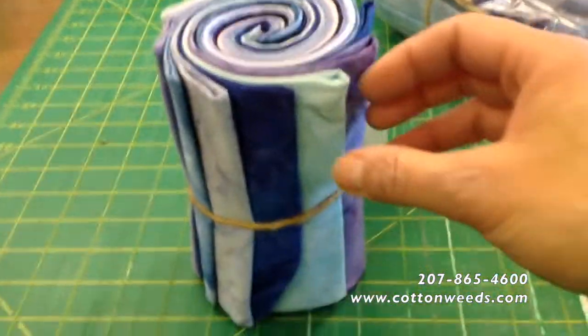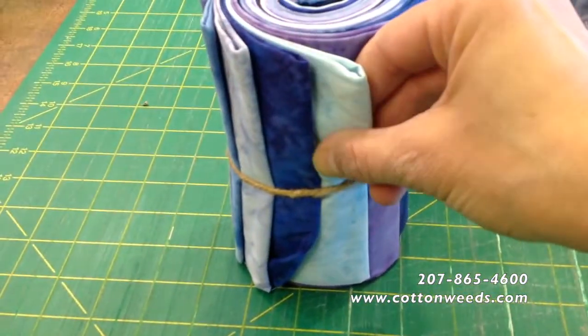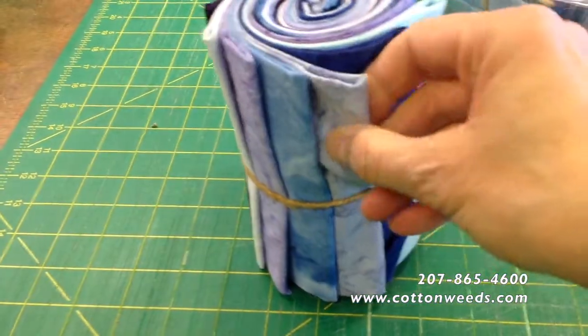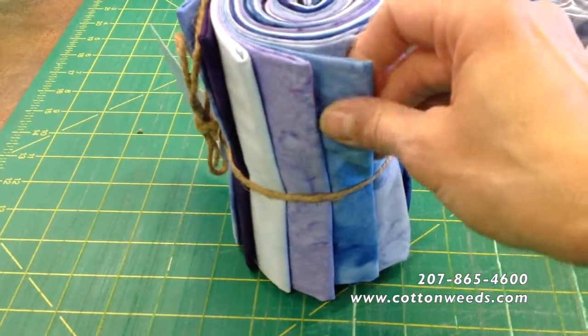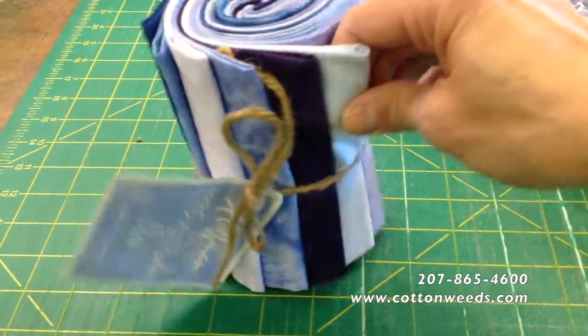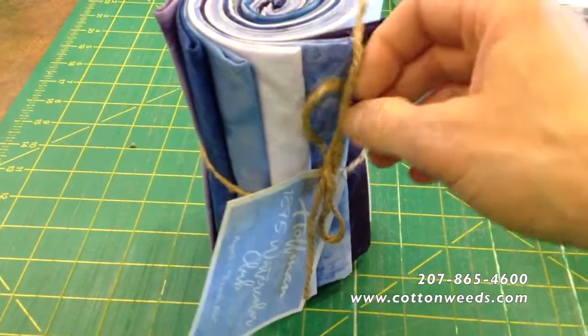Let's touch. Nice hand. Hoffman batiks are amazing to work with. These are available at Cotton Weeds — we'll put them online. Cottonweeds.com has a link to our online shopping site, and there's also a link in the description of this Daily Fabric Fondle video.